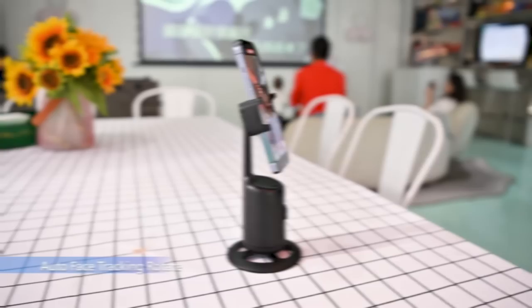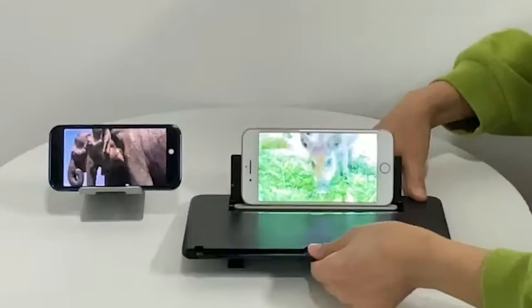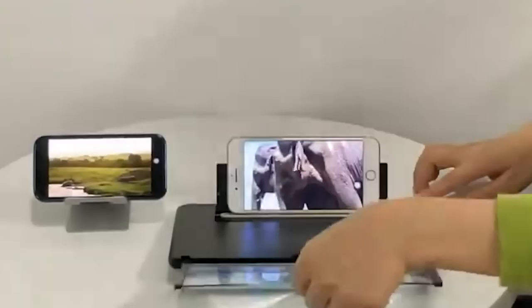Number 1: Screen Magnifier. Introducing the ultimate solution — the smartphone screen magnifier. If individuals find themselves watching a lot of movies and videos on their smartphones, they may be familiar with the visual fatigue and discomfort that comes with focusing on a small screen for extended periods of time. But now, they can bid farewell to their worries, as this screen magnifier is here to provide the perfect remedy.